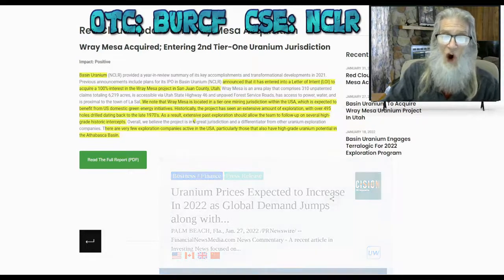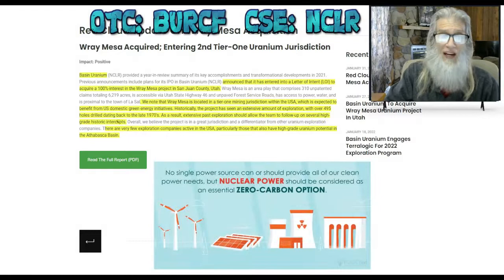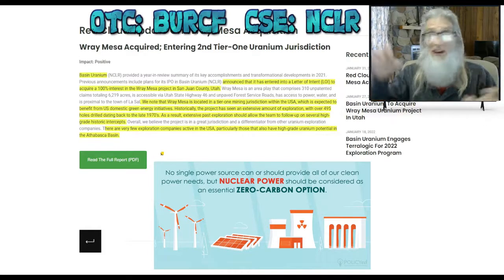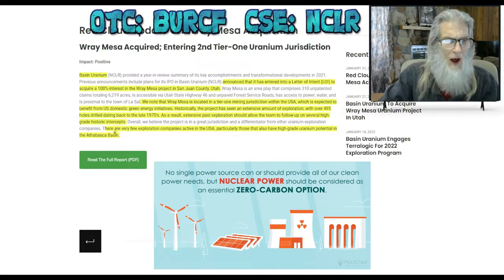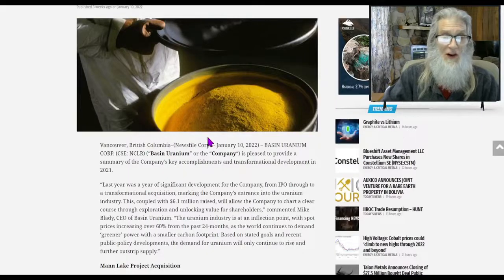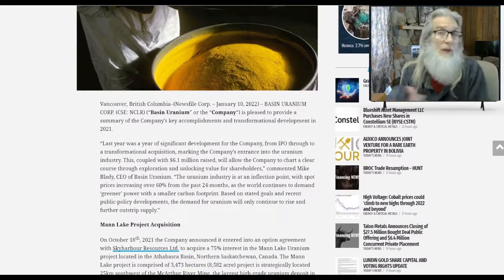Ray Mesa is expected to benefit from U.S. domestic green energy initiatives. Historically, the project has seen an extensive amount of exploration with over 495 holes drilled dating back to the late 1970s. That extensive past exploration should allow the team to follow up on several high-grade historic intercepts — they're piggybacking off all that exploration to find the proper zone quickly. There are very few exploration companies active in the USA, particularly those that also have high-grade uranium potential in the Athabasca Basin.